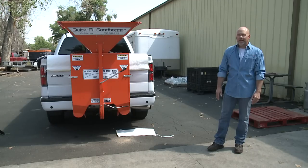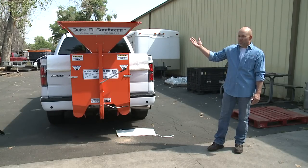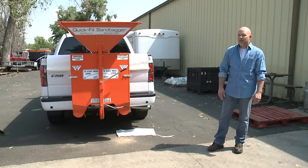No need for a shovel and somebody holding the bag. If you keep the hopper full, you're capable of filling hundreds of bags in a matter of an hour.